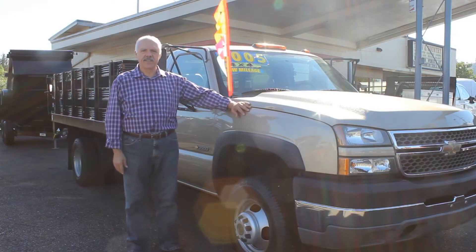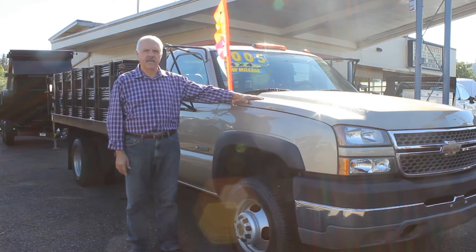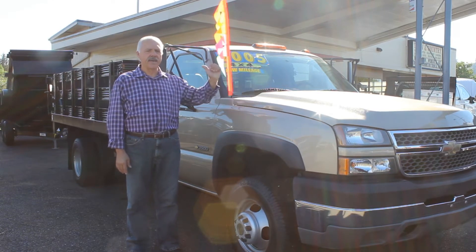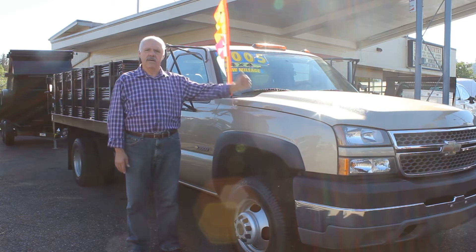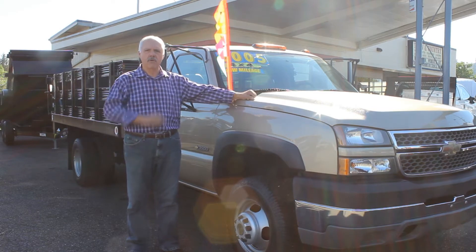Hi, I'm Emil from Town & Country. Today I'd like to show you this very clean 2005 Chevrolet 3500. It's got a 12-foot flatbed on it, at only 33,400 actual miles. It's got a Tommy gate on the back. It's a gas motor, 6.0, automatic transmission with air. Beautiful truck, and it's a four-wheel drive.